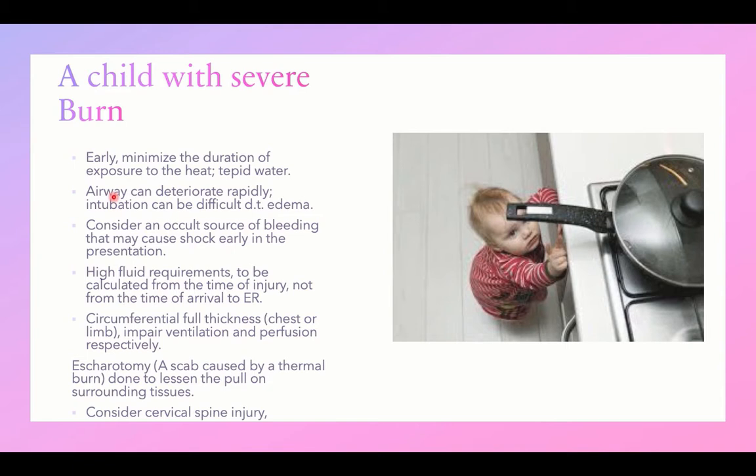The airway can deteriorate rapidly, especially when burns affect the face and neck or when there is inhalation injury. Intubation can become difficult later due to airway edema, so early stabilization of the airway is very, very important.